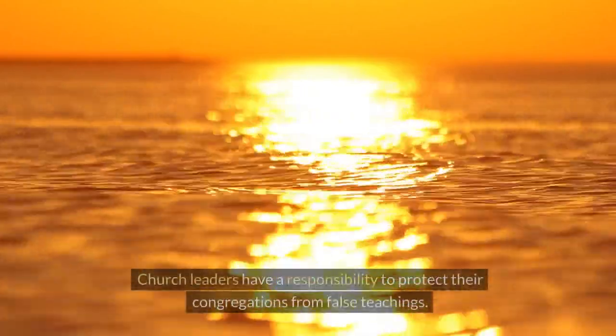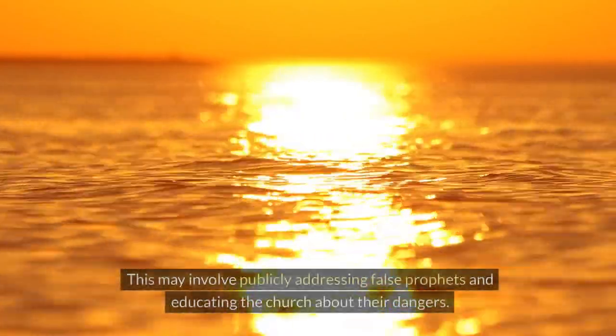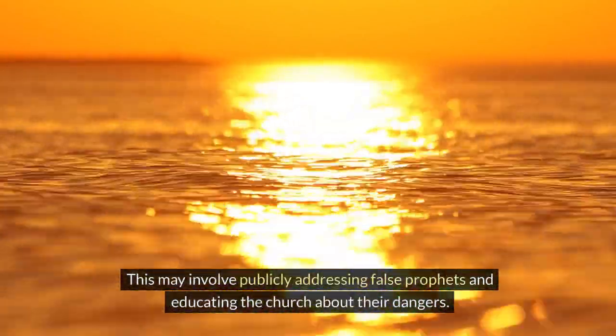2. Protect the flock. Church leaders have a responsibility to protect their congregations from false teachings. This may involve publicly addressing false prophets and educating the church about their dangers.